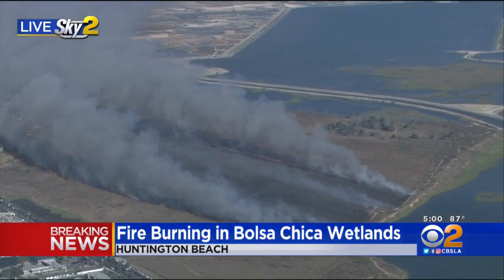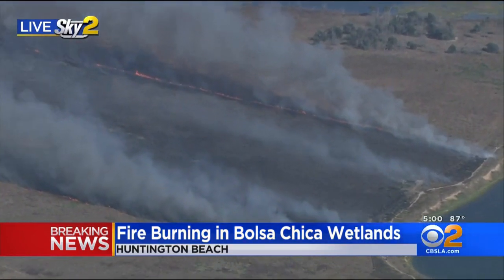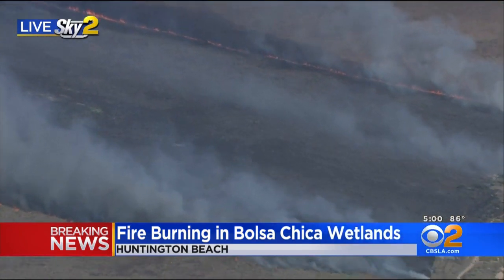There's at least one water dropping helicopter overhead as well. This is primarily Huntington Beach fire that is fighting this fire, which looks to be more than 10 acres at this point. Live in Sky 2 overhead, I'm Desmond Shaw.